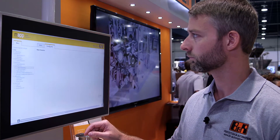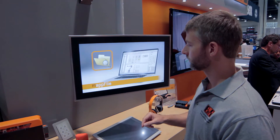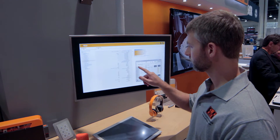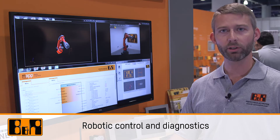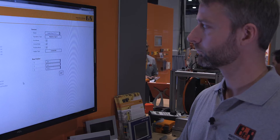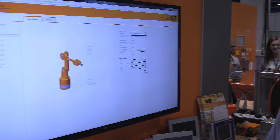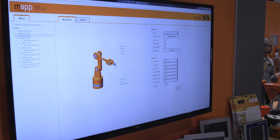In addition to reducing development time, MAP accelerates time to market, increases machine availability, and lowers service costs. Here we're controlling a robot using B&R's MAP robotic function blocks. All of the robot control and kinematics are being run on a standard B&R controller, and all of the robot functionality is programmed with just seven MAP function blocks.